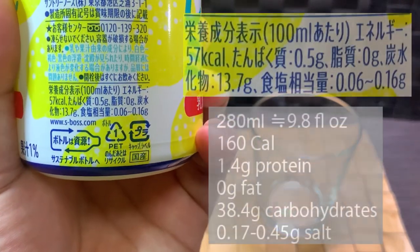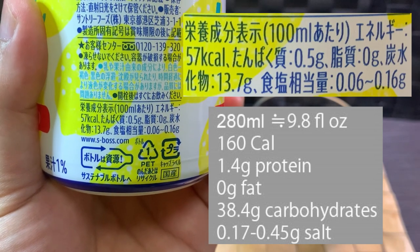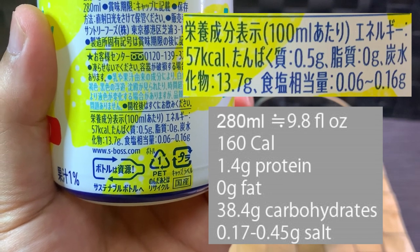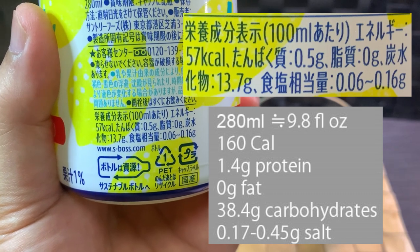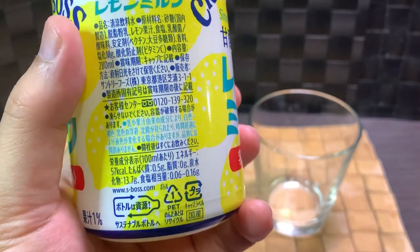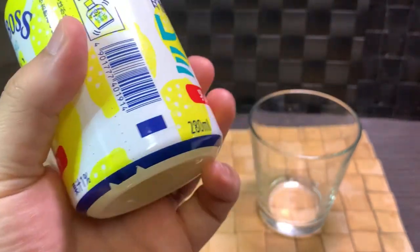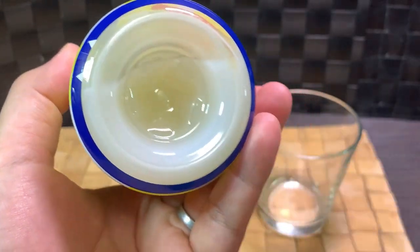Moving on to the caloric information: this is 280 mils, about 9.8 fluid ounces, 160 calories, 1.4 grams of protein, 0 grams fat, 38.4 grams carbohydrates, and 0.17 to 0.45 grams of salt. As you might have noticed, not a single drop of coffee in this thing — so why is it named under the Boss brand? Apparently you need to shake it well because there is a line of sediment going around.